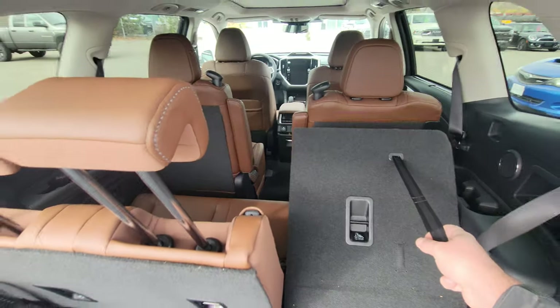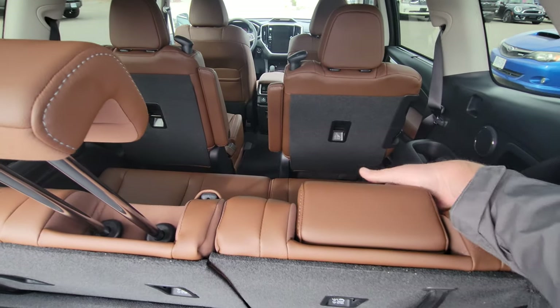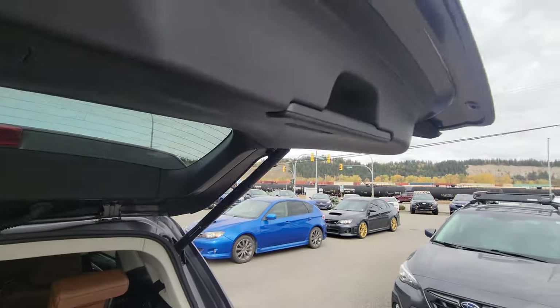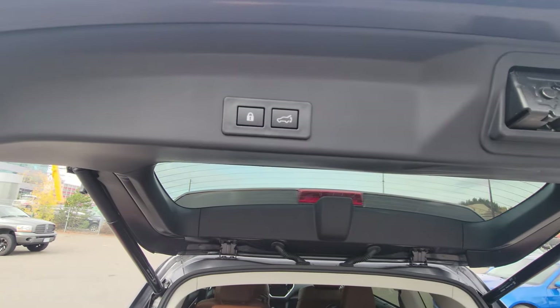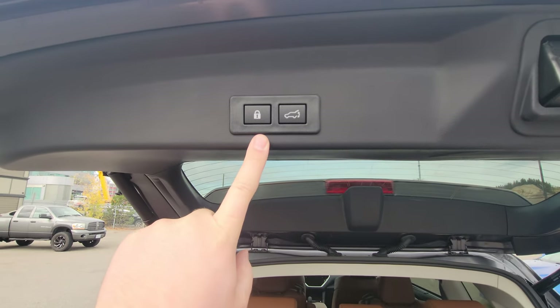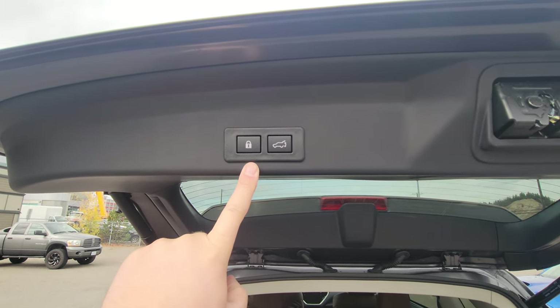The Premier only comes as a seven seater — you cannot get it with a bench seat in the middle. We can close the hatch by pulling down on the handle. We also have a close and lock button, so this will close the hatch and lock all the doors so you don't have to fish your keys out of your pocket or walk back up front to lock it.